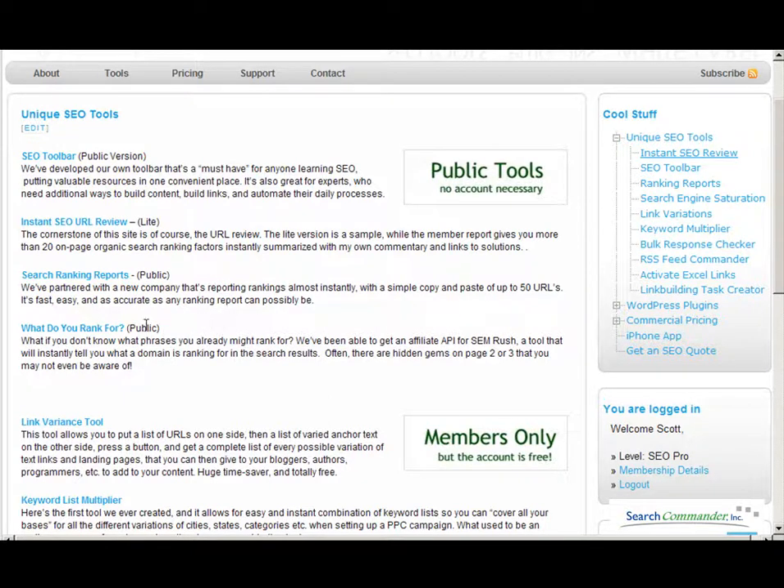"What Do You Rank For" actually uses the SEMrush API to find out what phrases you already rank for.